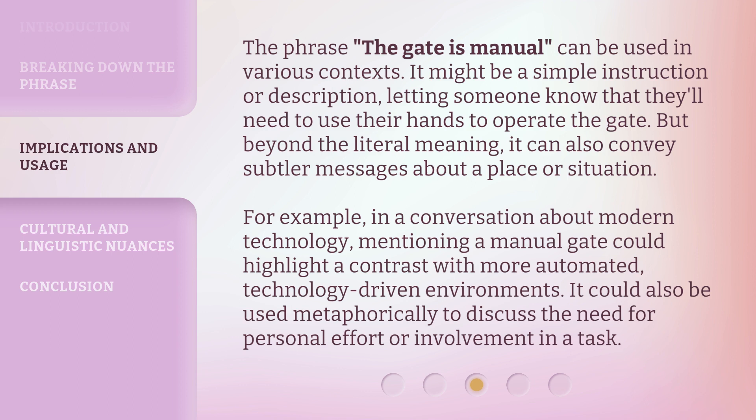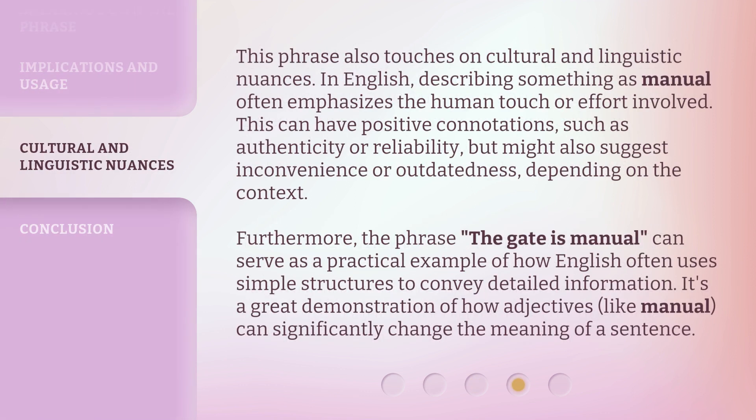It could also be used metaphorically to discuss the need for personal effort or involvement in a task. This phrase also touches on cultural and linguistic nuances. In English, describing something as manual often emphasizes the human touch or effort involved. This can have positive connotations, such as authenticity or reliability, but might also suggest inconvenience or outdatedness, depending on the context.